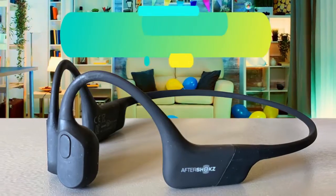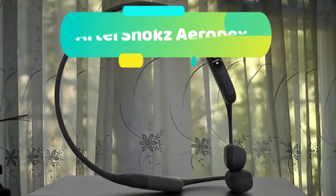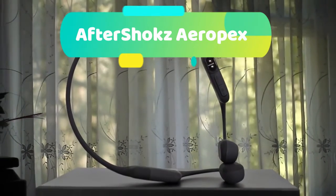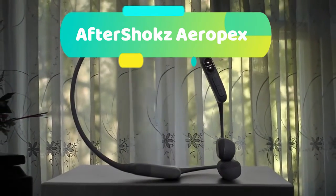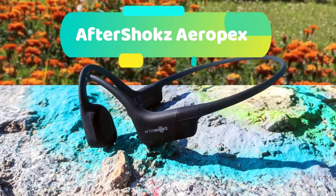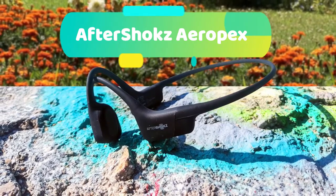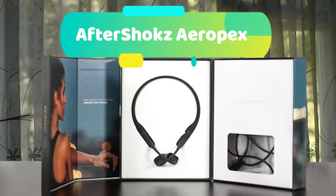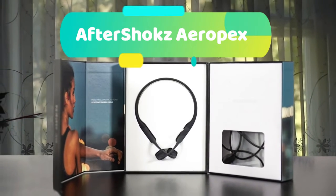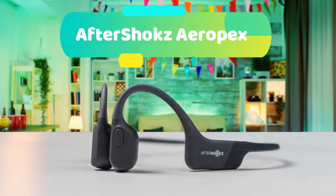At number 4 we have the Aftershokz Aeropex — their most advanced wireless headphones yet, engineered for premium sound and a long-lasting battery to keep you aware and motivated to power through any workout. The open-ear design powered by bone conduction technology allows for total awareness of surroundings and bud-free, comfortable listening. Available in two sizes to maximize comfort and ensure a secure fit, the Aeropex Mini has a 0.5-inch shorter band size. An IP67 rating makes these completely sweat and waterproof to welcome intense workouts and extreme weather, and a moisture detection alert ensures safe charging.